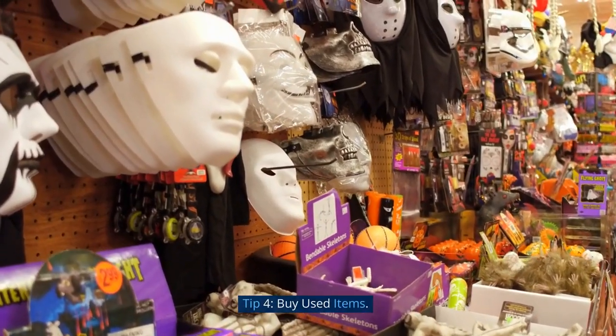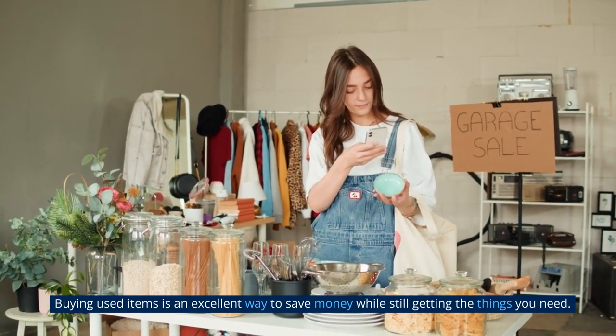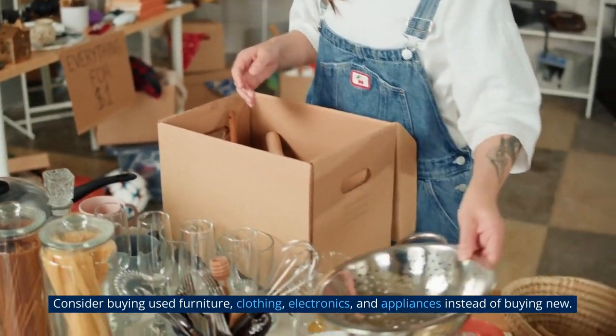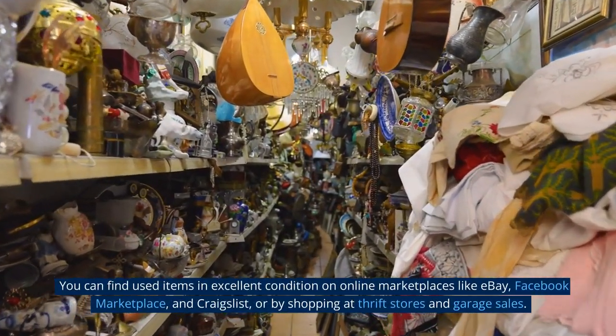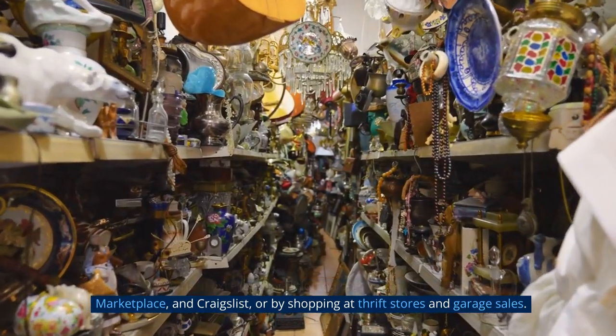Tip 4: Buy Used Items. Buying used items is an excellent way to save money while still getting the things you need. Consider buying used furniture, clothing, electronics, and appliances instead of buying new. You can find used items in excellent condition on online marketplaces like eBay, Facebook Marketplace, and Craigslist, or by shopping at thrift stores and garage sales.